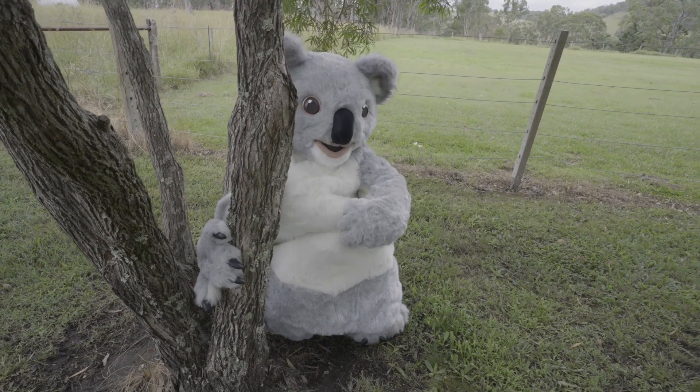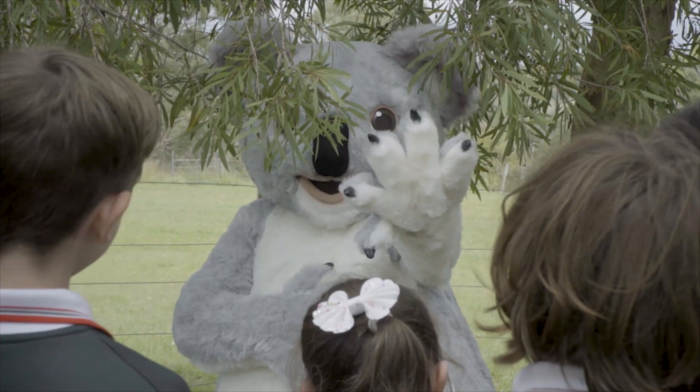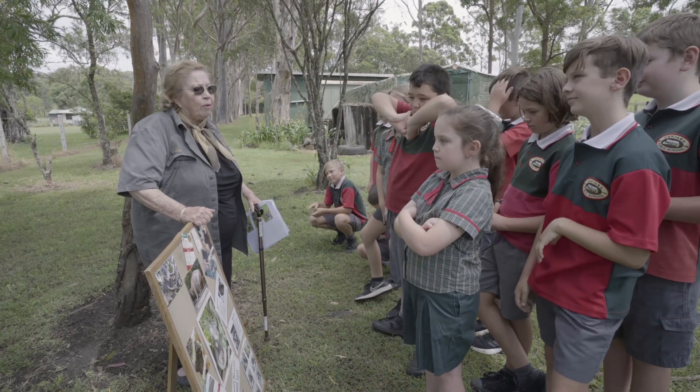It is really, really important for you young guys to not approach a koala at all. So what do we do? Get an adult. Yeah, get an adult. That's really important.